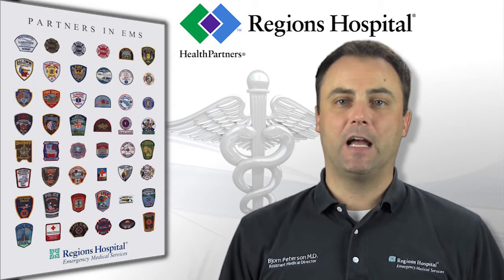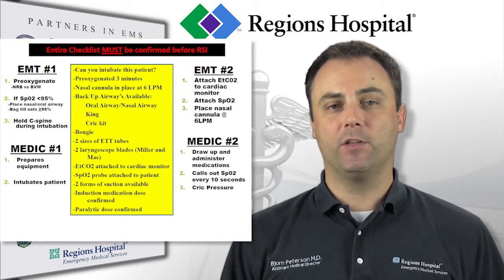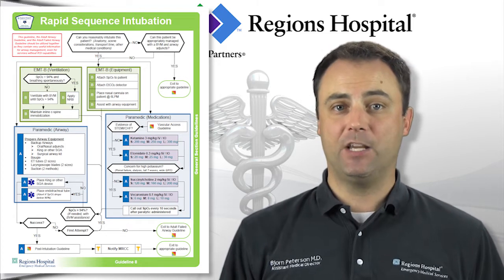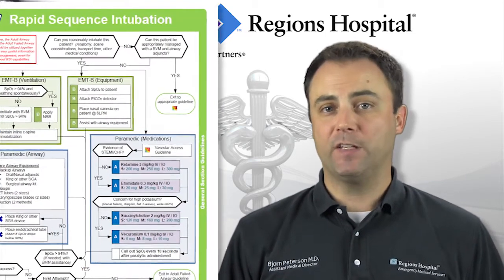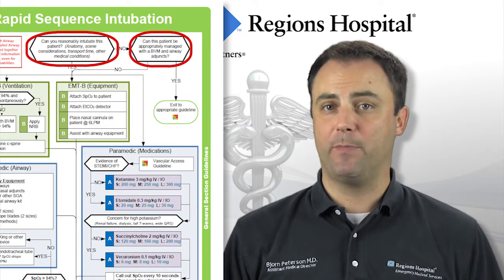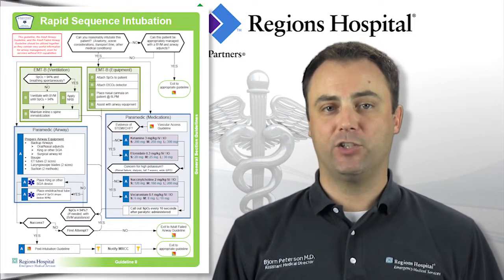Once the decision has been made to RSI an adult patient, you should refer to the 12-step RSI checklist we have developed. This should be readily accessible with your airway equipment. Guidelines 8 and 38 address each of the 12 checklist items and divide the responsibilities among 4 providers. By assigning specific roles to each provider, you will ensure that the critical tasks are addressed, expectations are consistent, and the risk of a complication due to human error will be reduced. Before you proceed, you should ask yourself if you are reasonably confident you can intubate this patient, and if not, whether you are able to manage the airway with BLS techniques or if an advanced airway is still in the patient's best interest. There are several difficult airway prediction tools you can use, which are listed on the back of the airway guidelines.